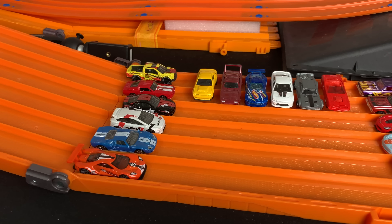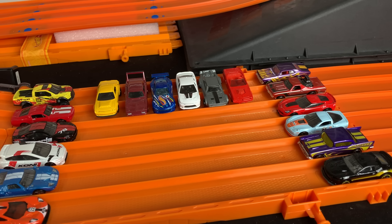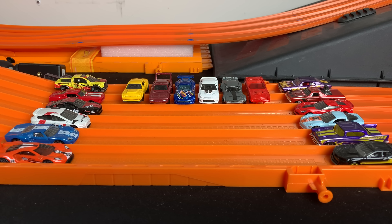It's Ford versus Dodge versus Chevy — we're gonna find out the fastest American manufacturer in today's Hot Wheels tournament. Here are our three teams; let's have a closer look at each one of the cars from each team.